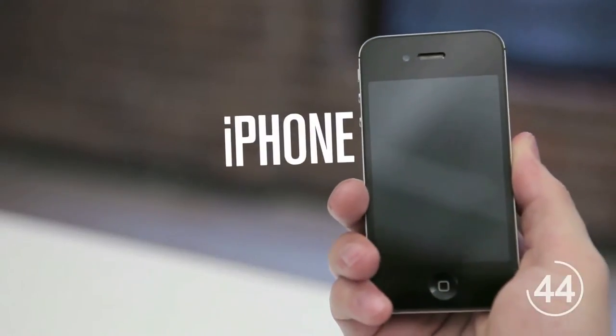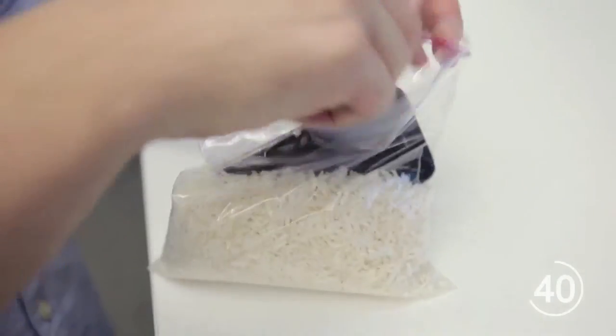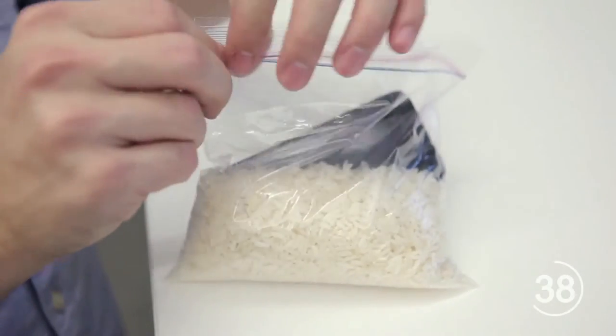If you have an iPhone, do not take the battery out. It's a pain, and it will end your warranty. Instead, put your iPhone into a bag of uncooked rice and set it in a warm place, like by a window. Wait 24 hours before taking it out and turning it back on.